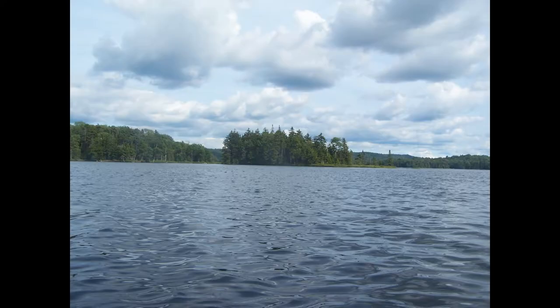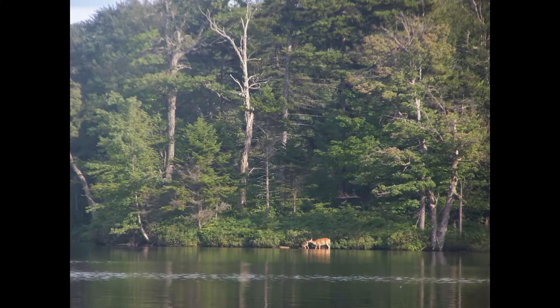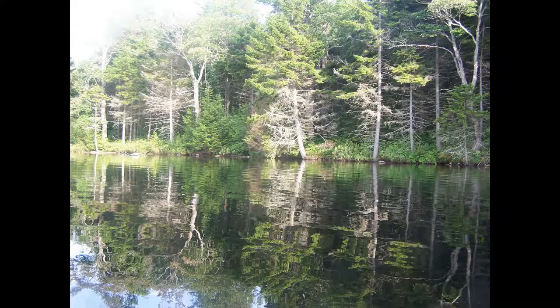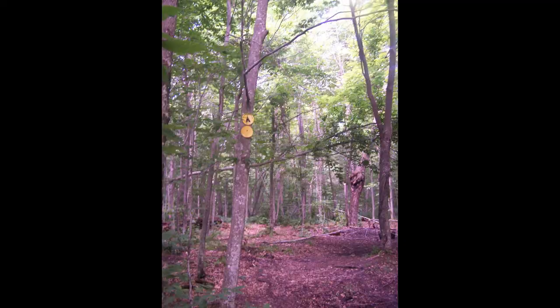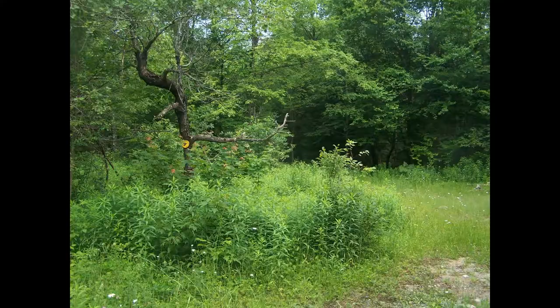Picnic table. More of that lake — the Black River Wild Forest. I've got this deer. Campsite. Some rain coming in. Woodhull Lake it was.